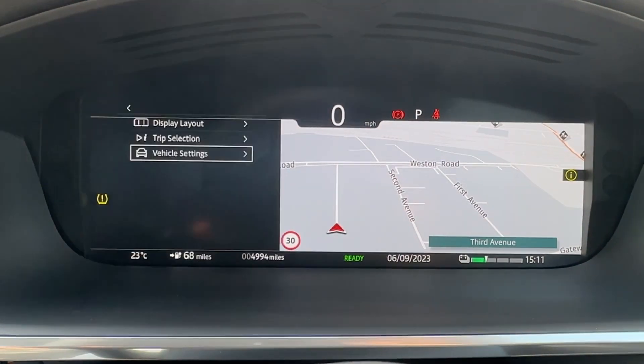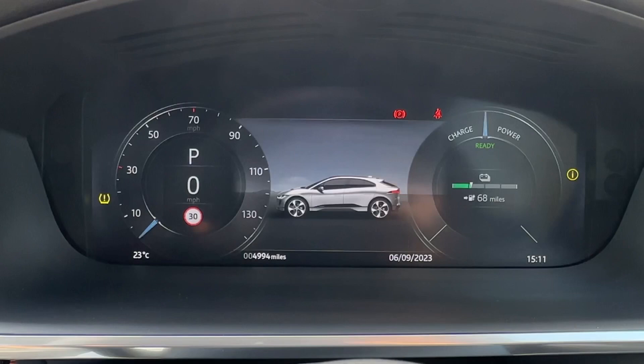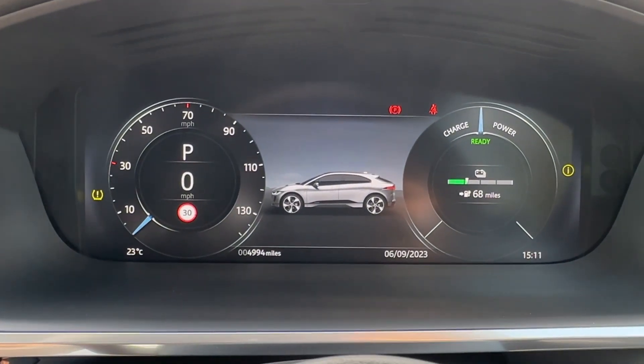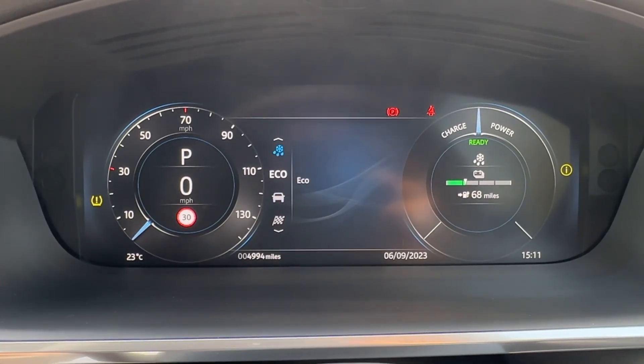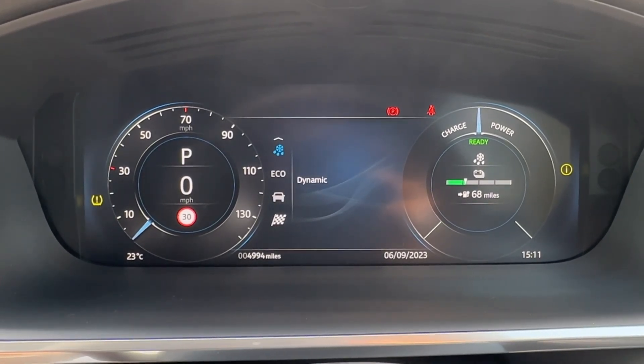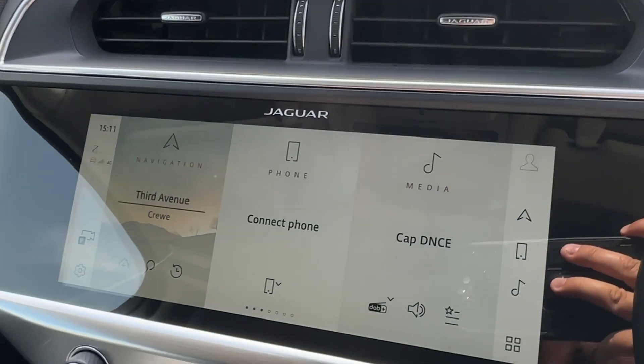Because this I-Pace features all-wheel drive functionality and supports 400 horsepower, there are bespoke drive modes available. These include rain, ice, and snow for added grip in difficult conditions, economy for maximizing your electric range, comfort for daily drives, and a dynamic mode for a more sporty, spirited feel.